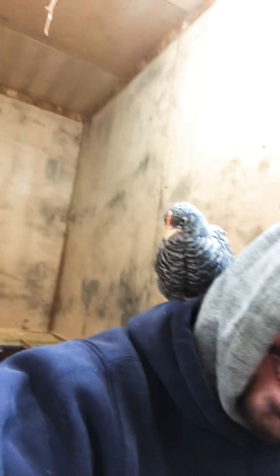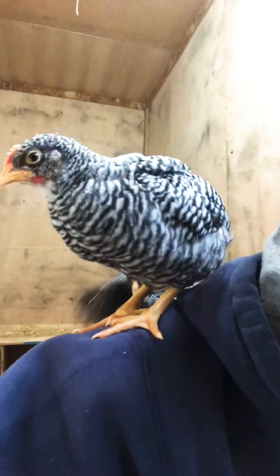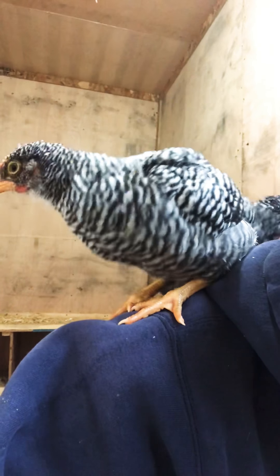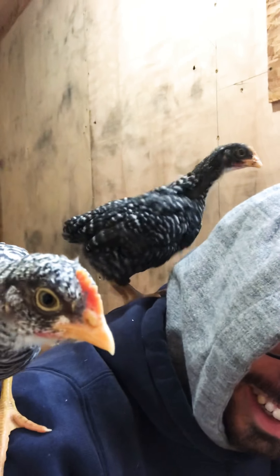They have an area that's screened in on this side. I just like to hang out with them. Oh, another one's on me. What are you pecking my head for?